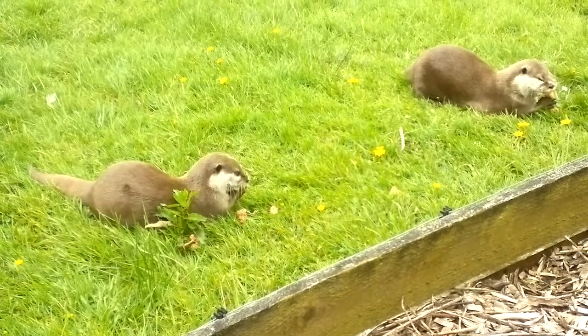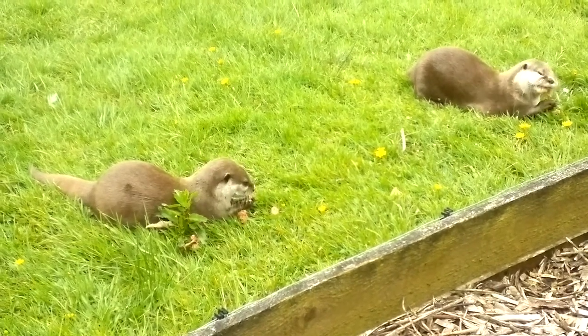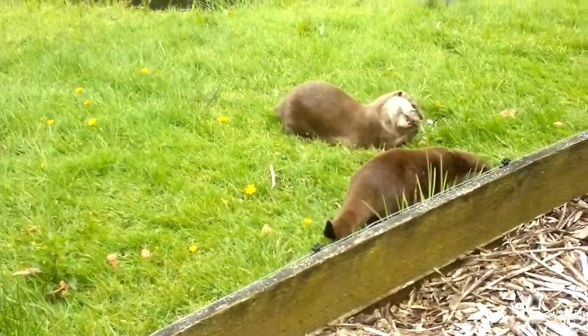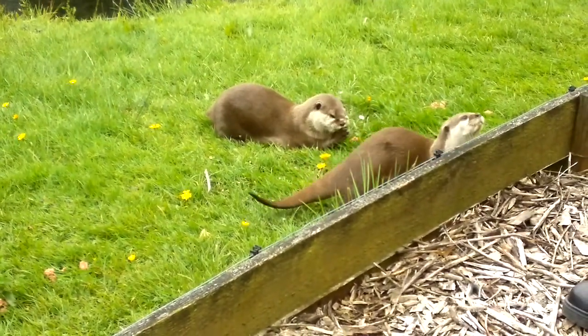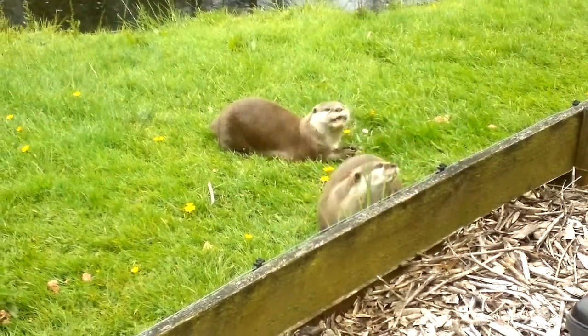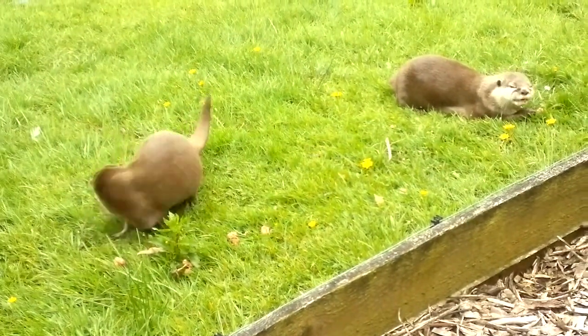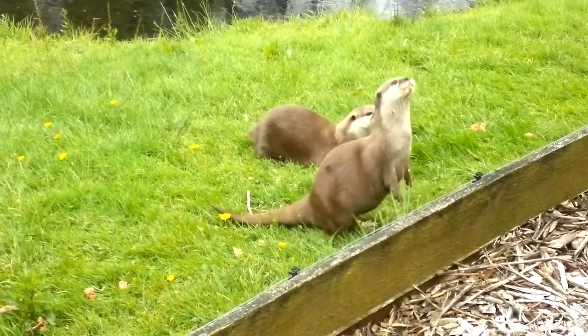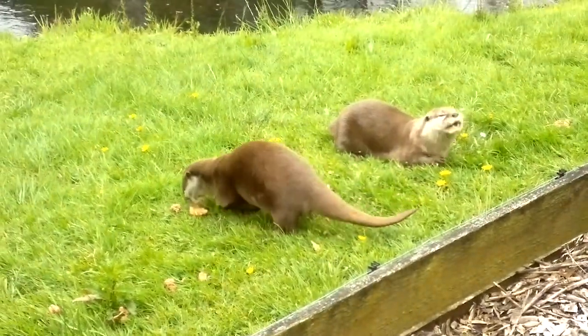They may also, when available, take amphibians, small mammals and even reptiles like lizards and snakes, and sometimes they may even raid birds' nests and take eggs and chicks. What they are getting for their dinner today is just a mixture of chicken and mince. In the mornings, they get chicks, and twice a week they get hard-boiled eggs.